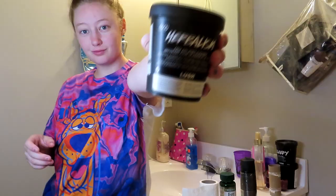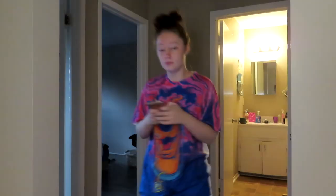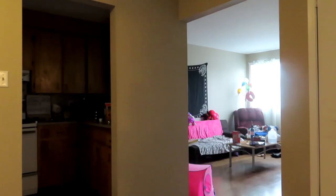Hey everyone, welcome back for another video. Today I'm doing an updated version of my morning routine. First things first, when I wake up I head to the bathroom to wash my face. I'm using the Herbalism skin cleanser from Lush — as many of you may know if you've watched my Lush products review video, which is linked in the description below.